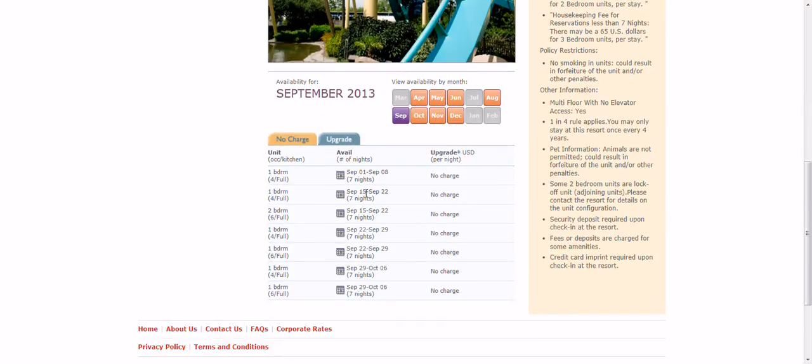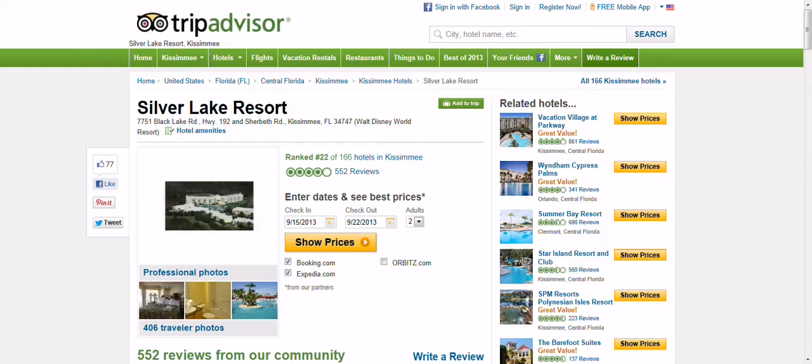We want to go from the 15th to the 22nd. We have two options — we can get a one-bedroom or a two-bedroom. Well, if you're paying the same price, there's no additional charge with our package. That means it only costs us $199 including everything to stay there.